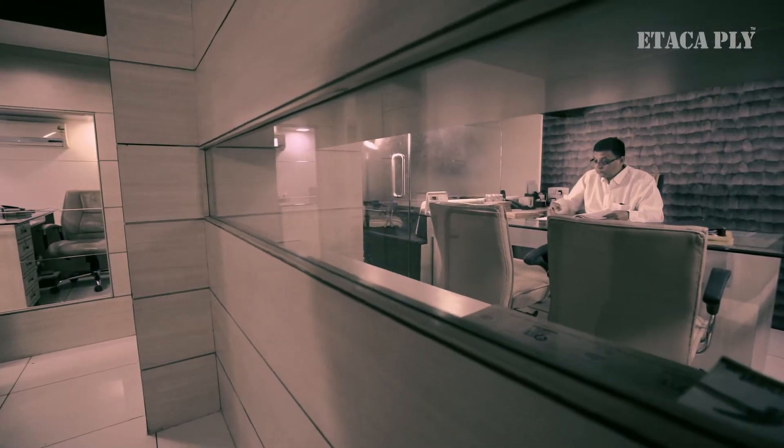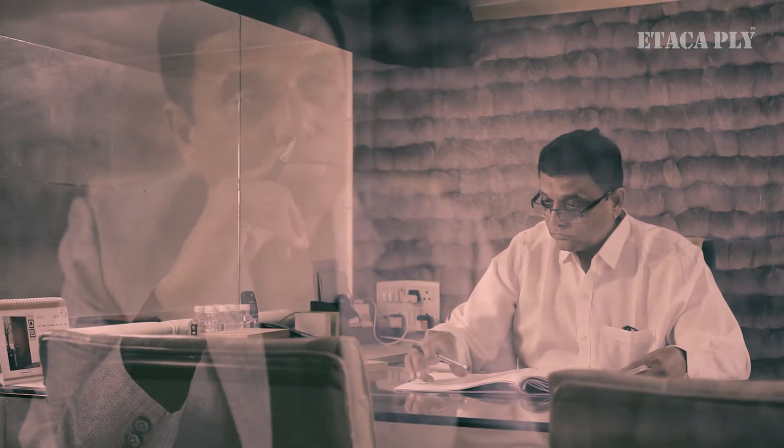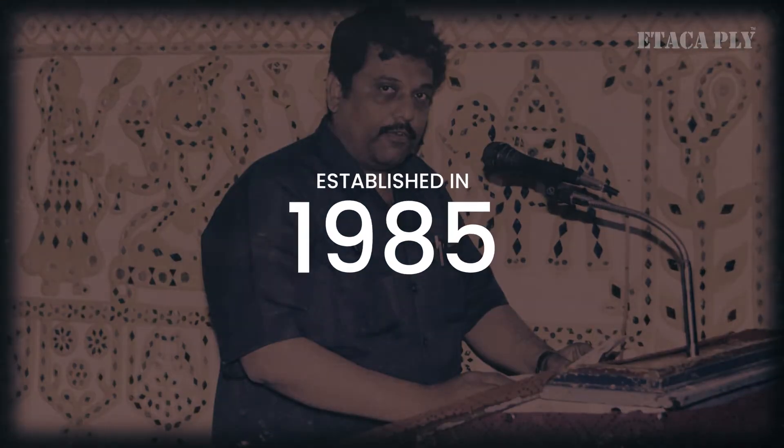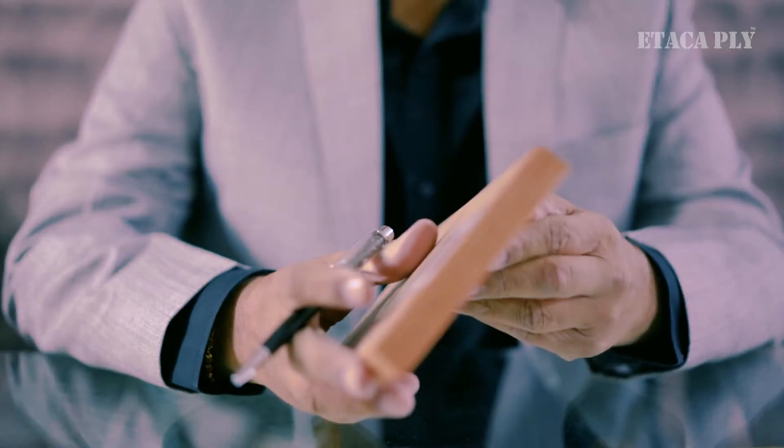This is the story of unmatched hard work — hard work to achieve a dream, a dream of being the best in the plywood industry. In 1985, Mr. Kalpesh Bhavishi started a business of plywood in Rajkot city of Gujarat with a small shop.